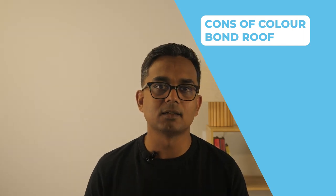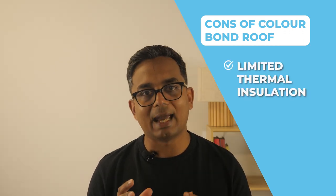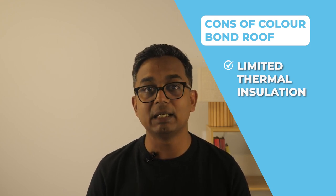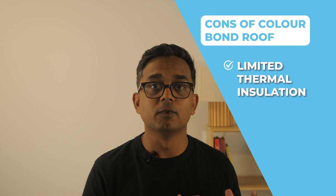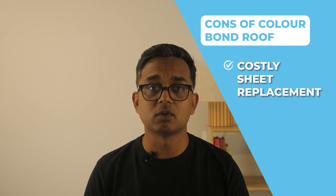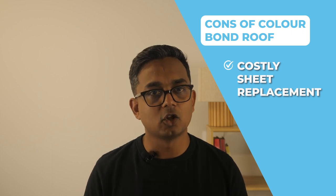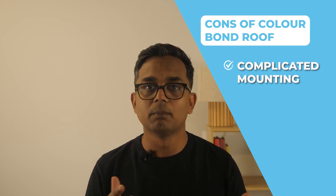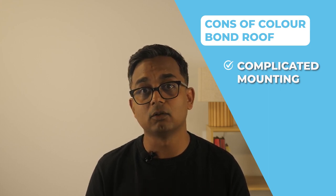Now let's talk about some of the disadvantages of colorbond roofing. The main disadvantage is the lack of thermal properties. However, with adequate insulation you can still have a functional system — our recommendation would be anti-condensation blankets, which sit between the roof sheets and the battens and work to reduce rain noise and improve thermal performance. Secondly, being large sheets means that if damage occurs, the full length of sheet has to be replaced even if the damage is only localized. Thirdly, when mounting things like aerials or roof accessories, you have to penetrate through the sheeting, which then gets siliconed to prevent water from entering the roof cavity.